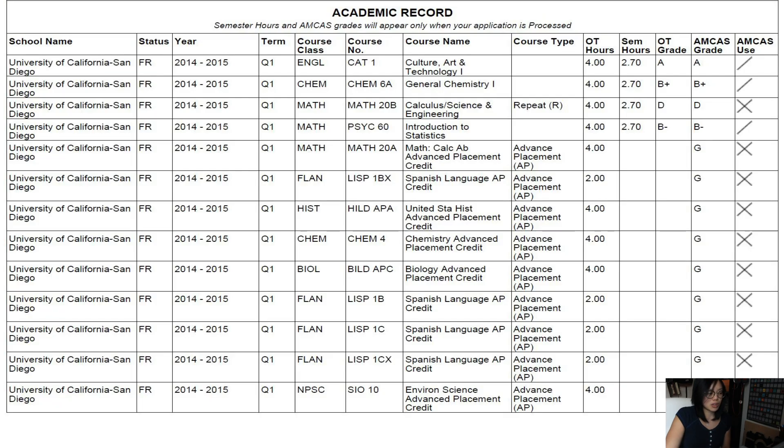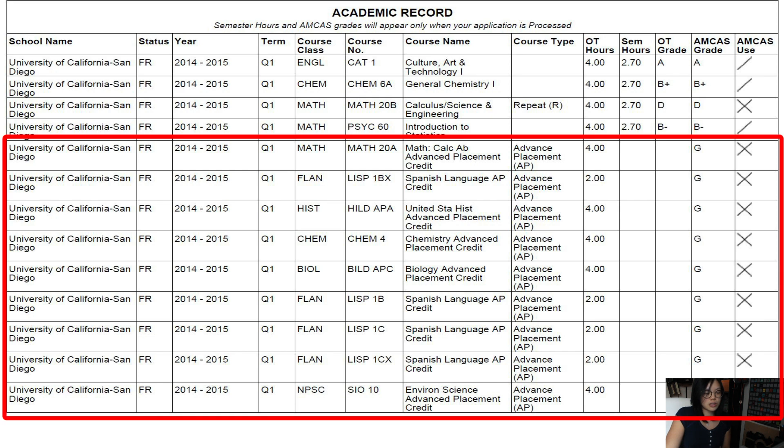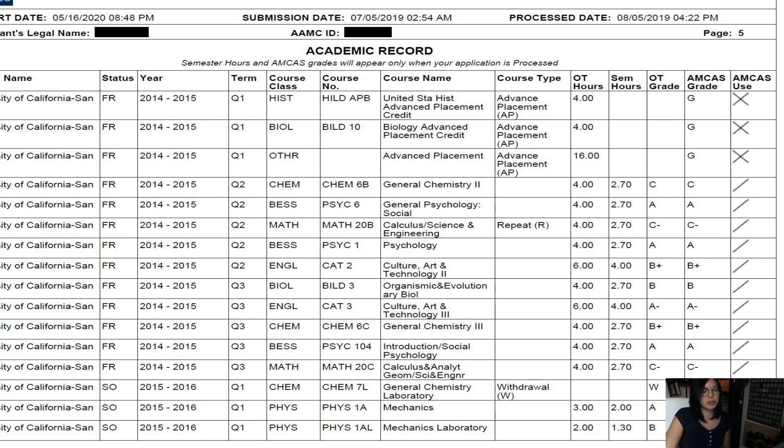Moving on to my academic record. As you can see, I got a D in my math class, and I also had quite a few AP credits, which was very useful in terms of meeting the requirements for my general education classes — I didn't need to take as many, so I could move on to upper division classes sooner. Not great in terms of my math grade. I retook it and got a C-, and that essentially precluded me from applying to schools that required math, because C-s don't count as a passing grade. I'd say around a B average overall.